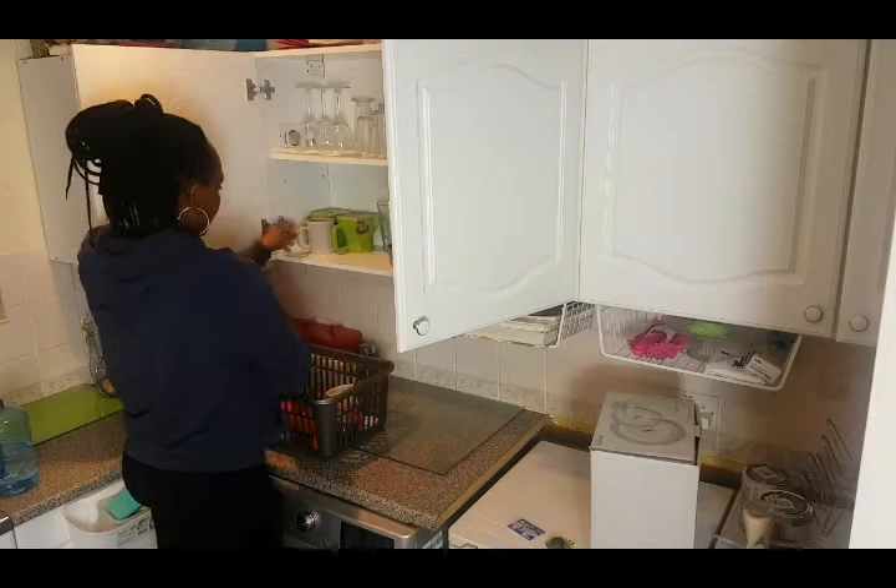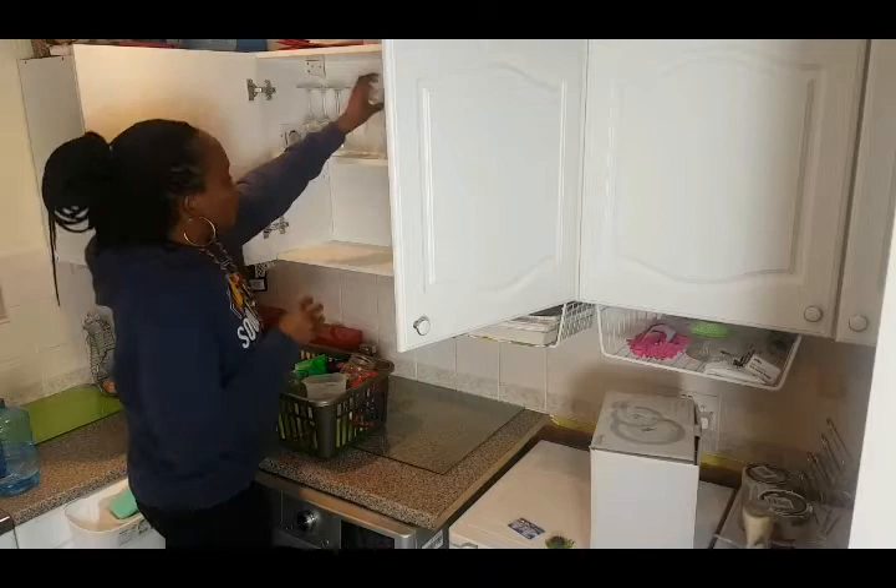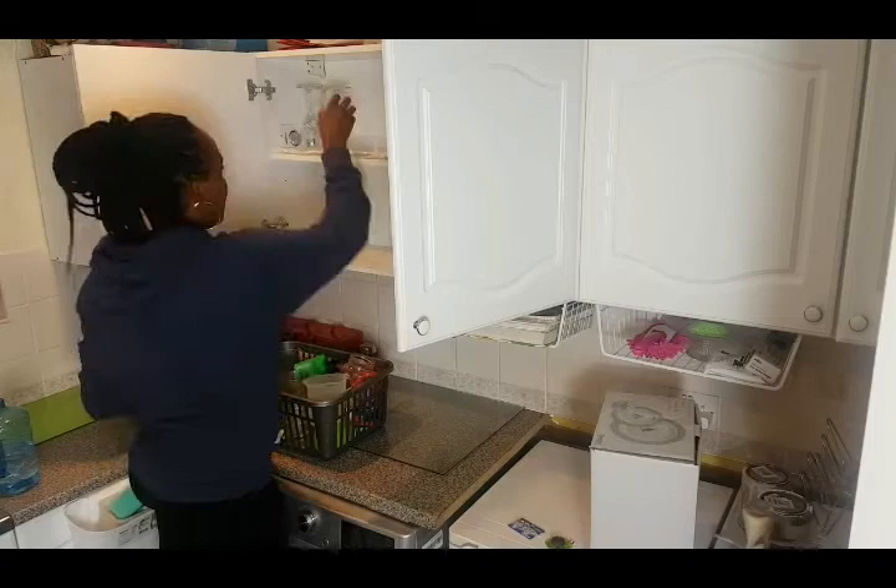I will start by taking all the glasses out of the cupboard — that includes my plates, wine glasses, teacups, you name it. Some of the glasses here I haven't used for a while, but hey, I just like how they look. I'm just taking everything out so I can give the cupboard a clean wipe.